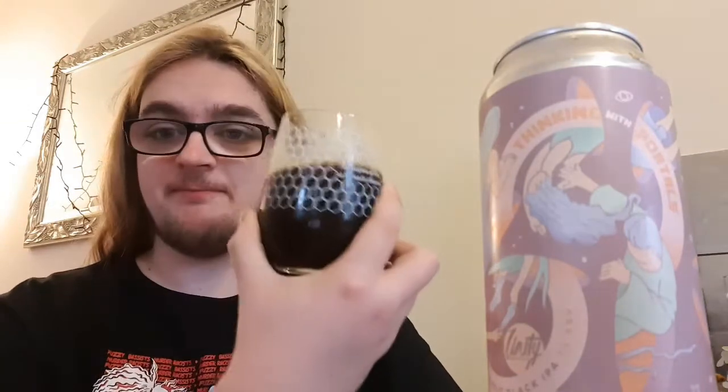It's got a nice dry, bittersweet finish to it. This is an incredible seven percent — nicely hidden, you can't tell. Looking at it you'd think stout, drinking it it's a surprising stout-IPA mix. I think that's kind of what a black IPA is meant to be. These aren't ones I drink often — you've gotta be in a particular mood for them — but this is definitely one I'd go back for.